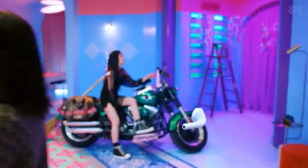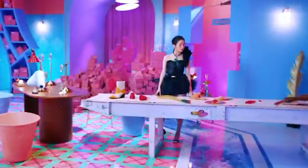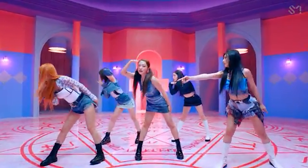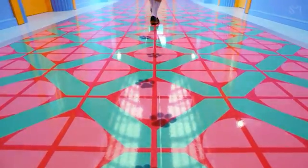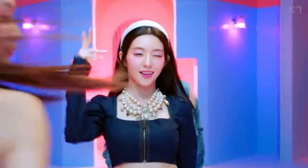Hey guys, it's your favorite black ethought here, and today we're doing a look inspired by Red Velvet's new mini album called Queendom. They have really cool and fun makeup looks in this, so I kind of wanted to just take a mix of all of them and try out something new today. If that interests you, then just keep on watching.